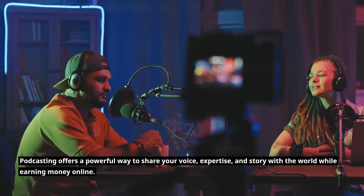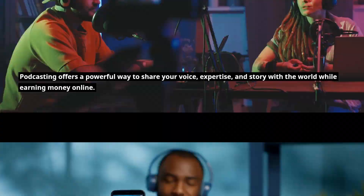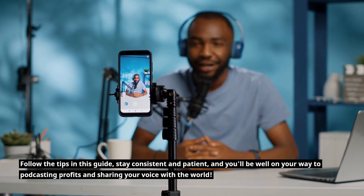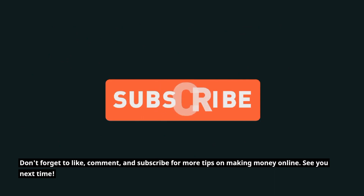Podcasting offers a powerful way to share your voice, expertise, and story with the world while earning money online. Follow the tips in this guide, stay consistent and patient, and you'll be well on your way to podcasting profits and sharing your voice with the world. Don't forget to like, comment, and subscribe for more tips on making money online.